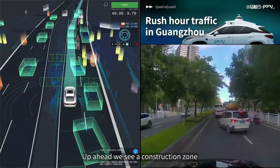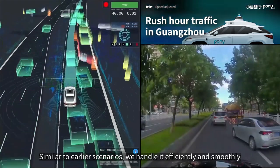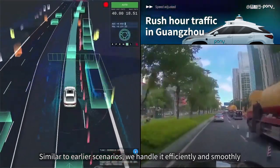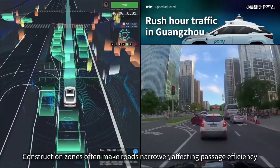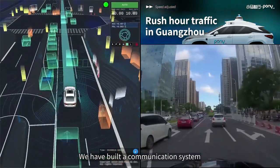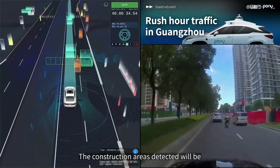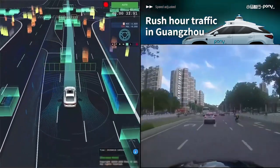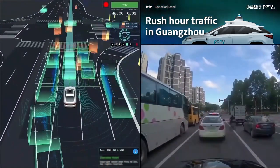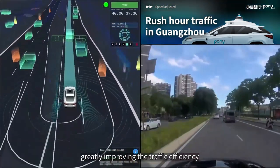Ahead we see a construction zone, as identified by signage and cones, blocking the right lane and causing cars on the right to merge into our lane. We handle it efficiently and smoothly. Construction zones often make roads narrower, affecting passage efficiency. We have built a communication system that allows autonomous vehicles to share detected conditions — construction areas are uploaded to the cloud platform in real-time for analysis, then distributed across the fleet so that other vehicles can change routes according to shared information, greatly improving traffic efficiency.